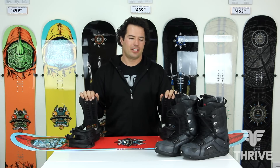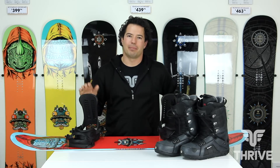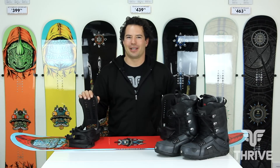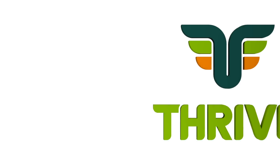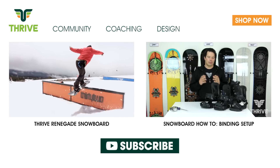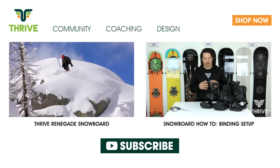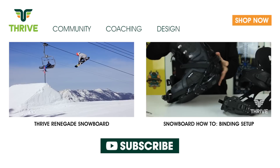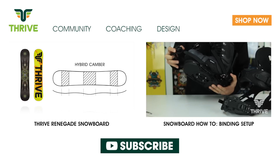Last but not least is your boots, your board, and your bindings. Now that we're all geared up, let's head out on the snow. My name's Doug and this video has been brought to you by Thrive Snowboards — be sure to check out the gear on thrivesnowboards.com as well as subscribe to our YouTube channel for information on selecting your board and mounting up your bindings.